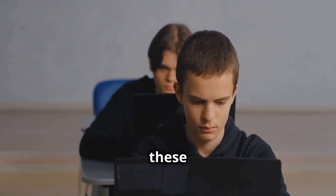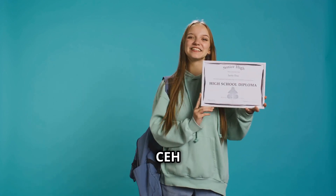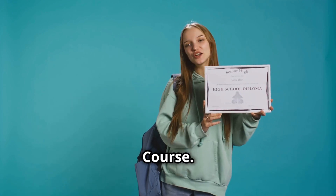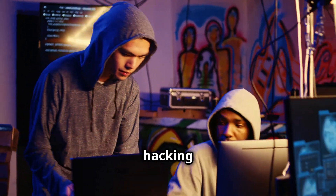So how do you join the ranks of these cyber defenders? The answer is the Certified Ethical Hacker, CEH V12 Certification Course. This course, developed by the EC Council, is the gold standard for ethical hacking training.